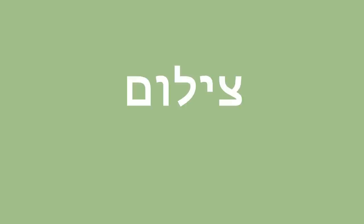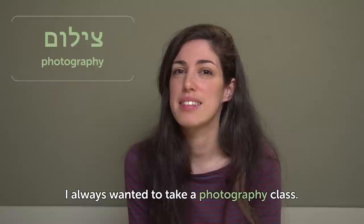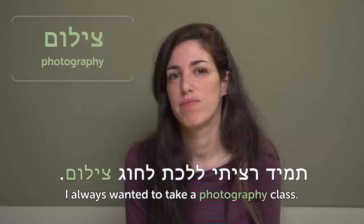Tzilum — photography. I always wanted to take a photography class — tamid ratsiti lalachet l'chug tzilum. I never did that, though. Kinda lazy. And this is the end, so thank you so much for watching Hebrew Weekly Words. Don't forget to check our site, and I'll see you next week. Bye, lehitraot.